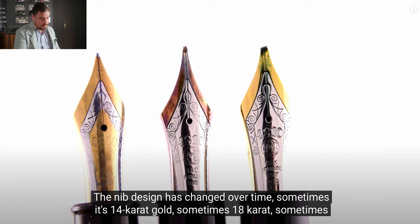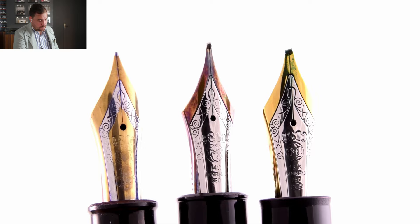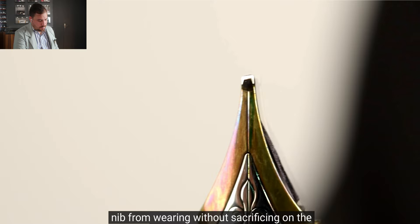Sometimes it's 14-karat gold, sometimes 18-karat. Sometimes it has yellow gold and white gold combined, or just yellow gold at the tip with all platinum. In any case, it always has an iridium tip — a very hard material that keeps your nib from wearing without sacrificing comfort of writing.